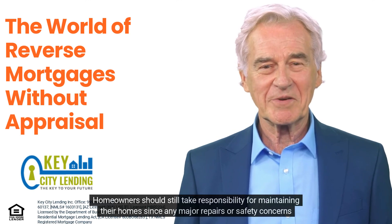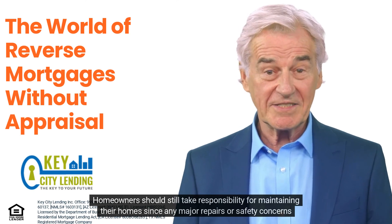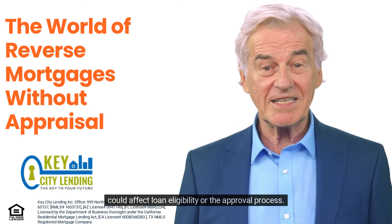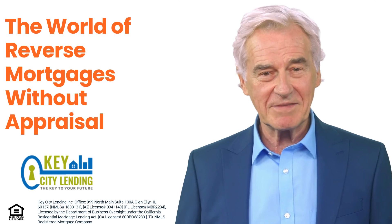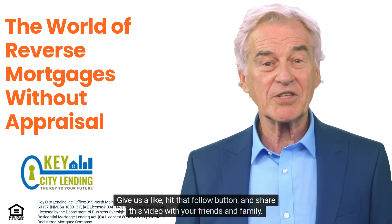No-appraisal reverse mortgages do not involve a comprehensive evaluation of the property's condition. Homeowners should still take responsibility for maintaining their homes, since any major repairs or safety concerns could affect loan eligibility or the approval process.